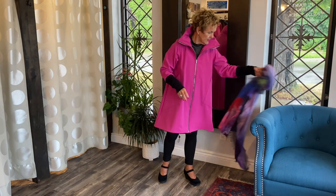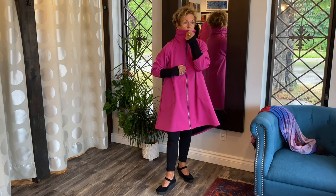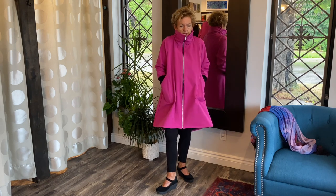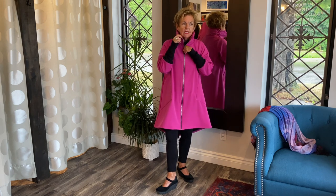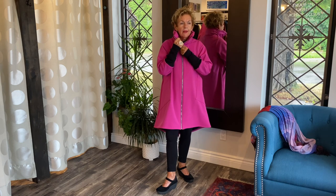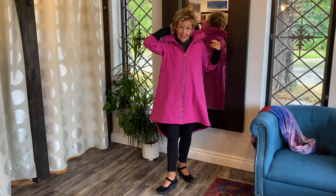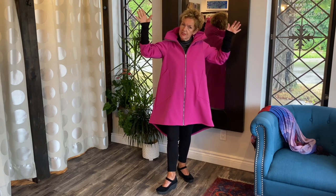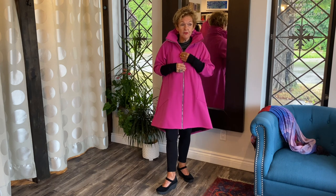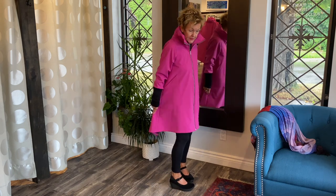I'll put the scarf aside and show you the full zipper up. It's nice and cozy — quite high — so it really keeps you warm. There's a little shirt tail hem to keep it compact, and excitingly, there's a small zipper in the neckline where the hood is stored. The hood comes out for when it rains, making it a very versatile coat.